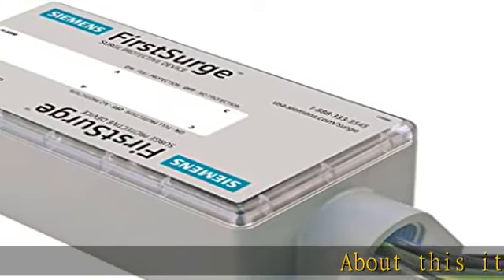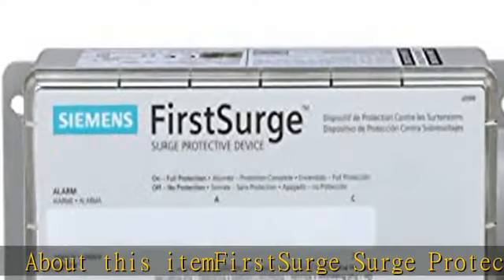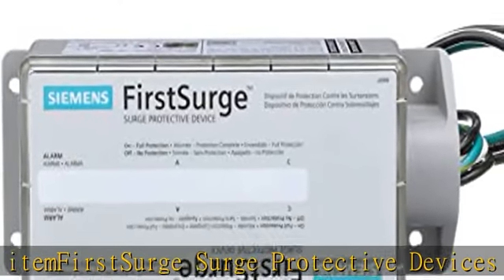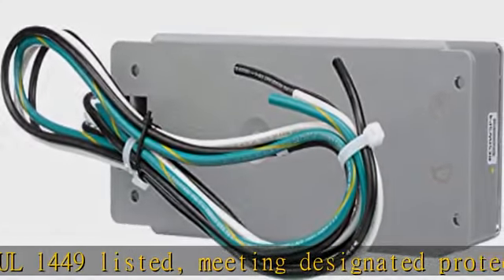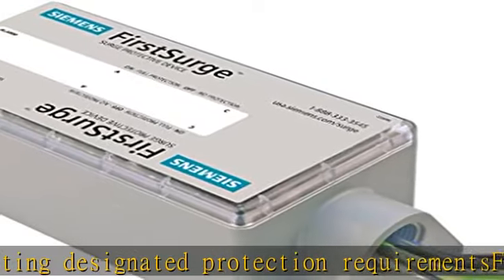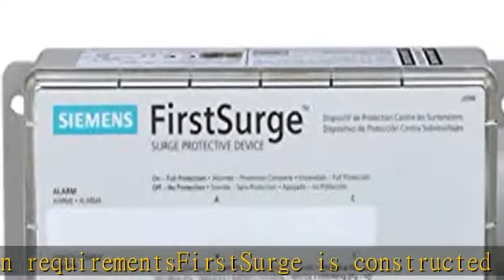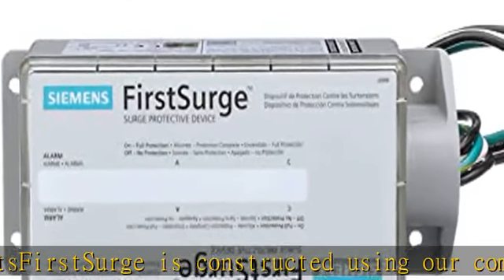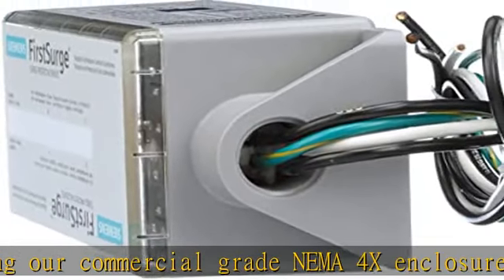First Surge Surge Protective Devices (SPDs) are Type 2 and UL/cUL 1449 listed, meeting designated protection requirements. First Surge is constructed using a commercial grade NEMA 4X enclosure, allowing for indoor or outdoor installations. First Surge Pro provides 140,000 amps of surge current capacity per phase, compatible with any brand of load center and breakers. The enclosure is rated for Type 4 outdoor and can also be installed inside the load center. 10-year product and connected equipment warranty.